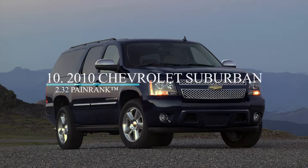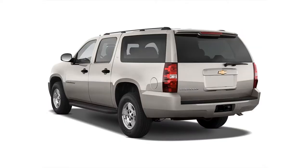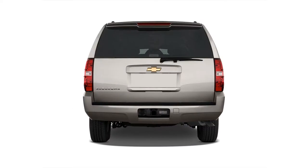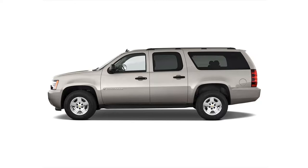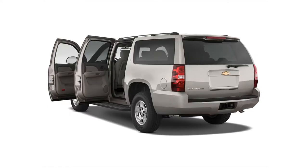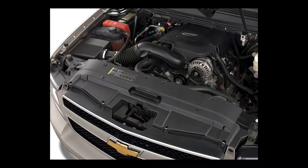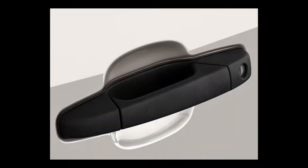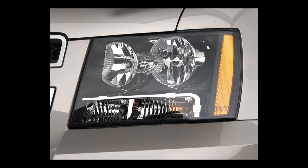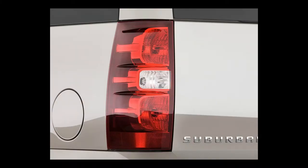Moving up to number 10 is the 2010 Chevrolet Suburban full-size SUV. The 2010 Suburban can sit 7 to 9, depending upon its configuration. It is available in a regular 1,500 or heavy-duty 2,500 model, in a rear or four-wheel drive configuration, with an original base MSRP of $40,635 or $43,480, respectively. The 1,500 model has a 5.3-liter V8 producing 320 horsepower and 335 pound-feet of torque; the 2500 model has a 6.0-liter V8 rated at 352 horsepower and 382 pound-feet of torque. Both engines are connected to a 6-speed automatic transmission.